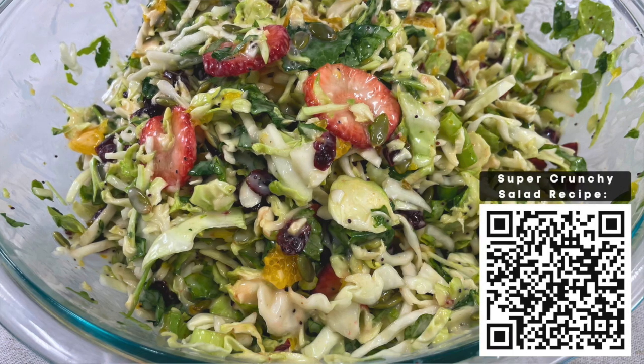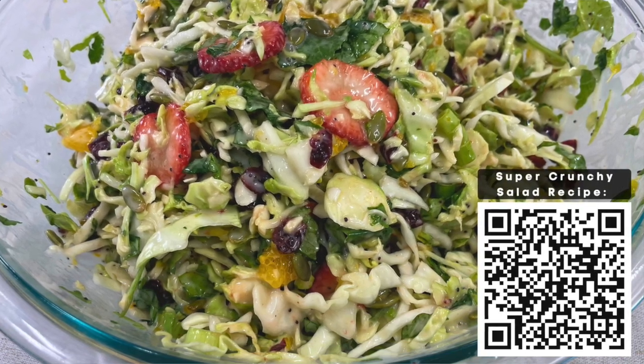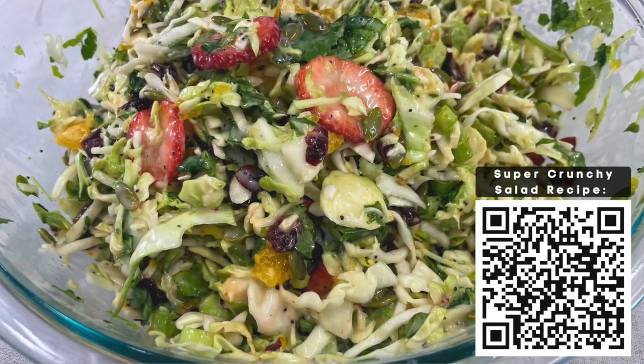Kristen, this smells amazing — I can't wait to try it! If someone is watching and wants to pick up the super crunchy salad recipe, how can they do that? You can stop by your local extension office, and it's also available on the Plated Up Kentucky Proud website. Thanks so much for being with us today. Thank you for joining us on the Farm and Home Show — we'll see you next time.